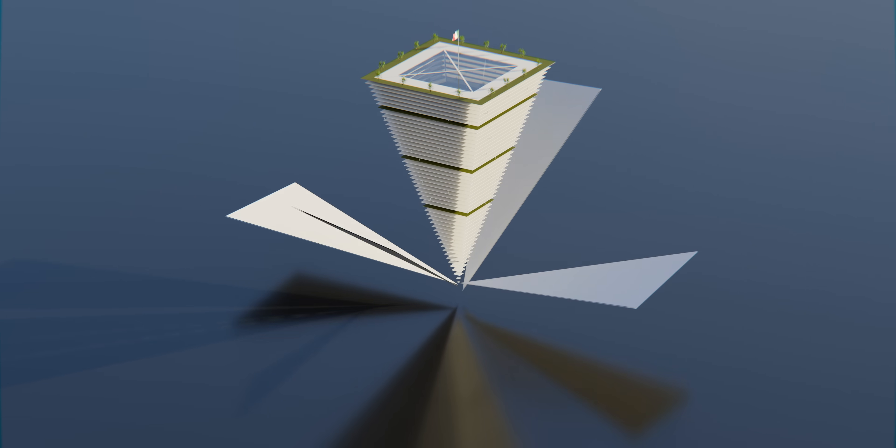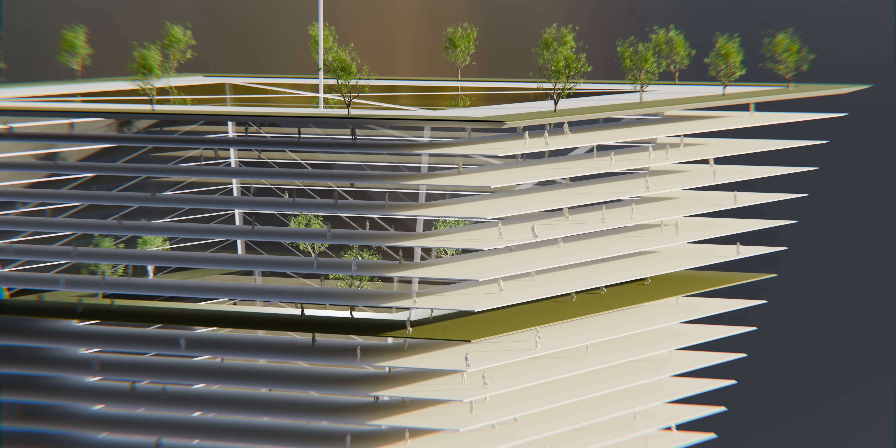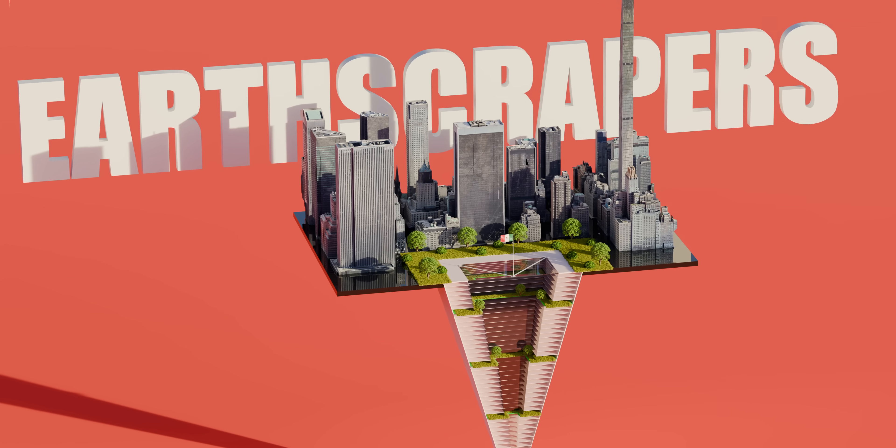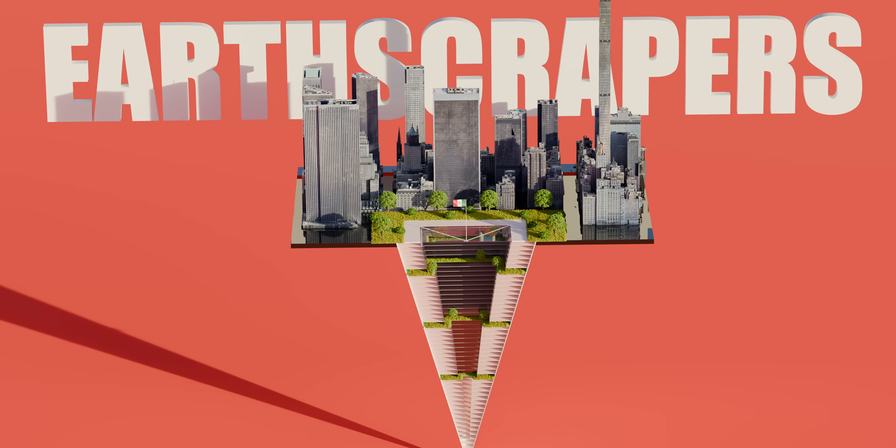My name is Turgier. I'm a senior structural engineer, and today I'll guide you through the benefits, challenges, and potential impacts of Earthscrapers on the future of urban living.